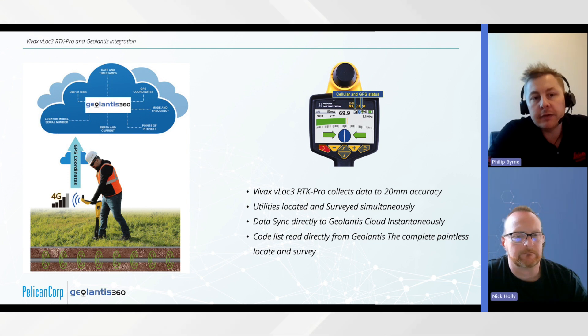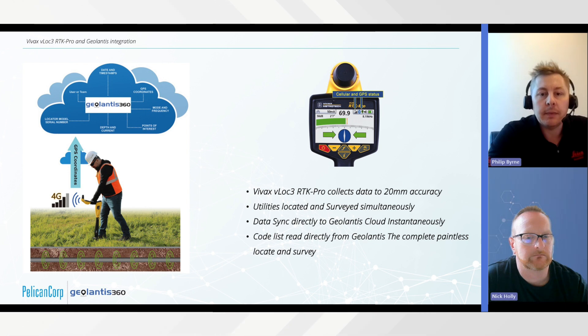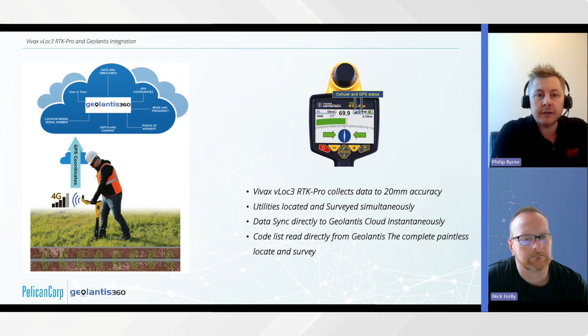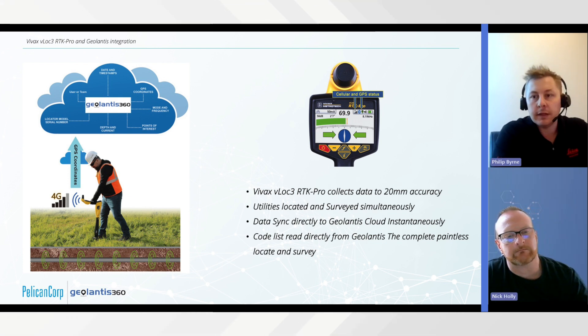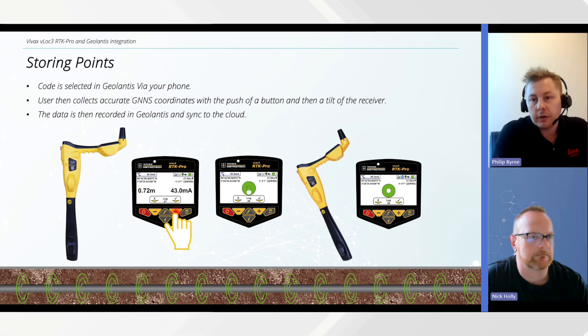With Geolantis and the RTK Pro, you get 20mm accuracy straight out of the box using an RTK subscription service. As you're locating, you can push that data straight to the cloud. In this webinar we're talking about locating all your frequencies — whether using peak or null — what your depths are, and what your quality levels are. We'll go through that a bit later in the video.